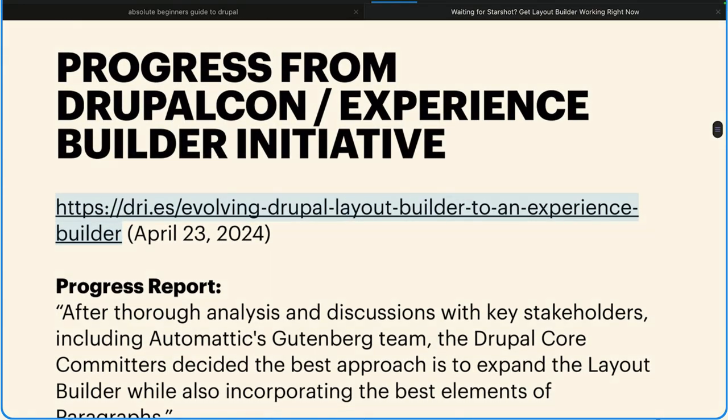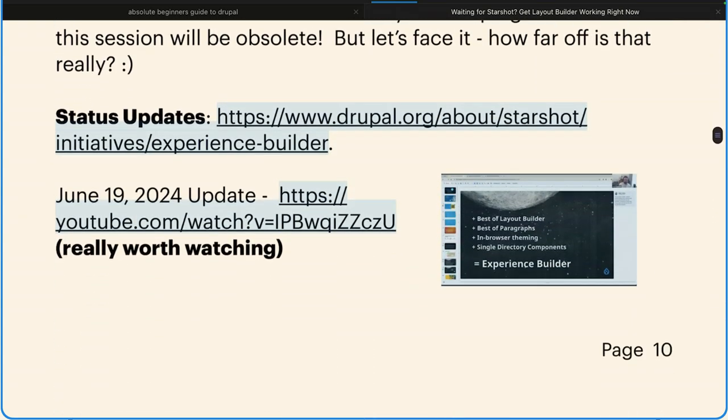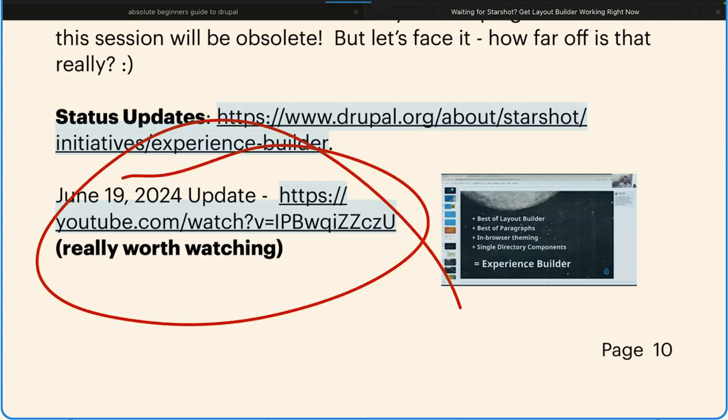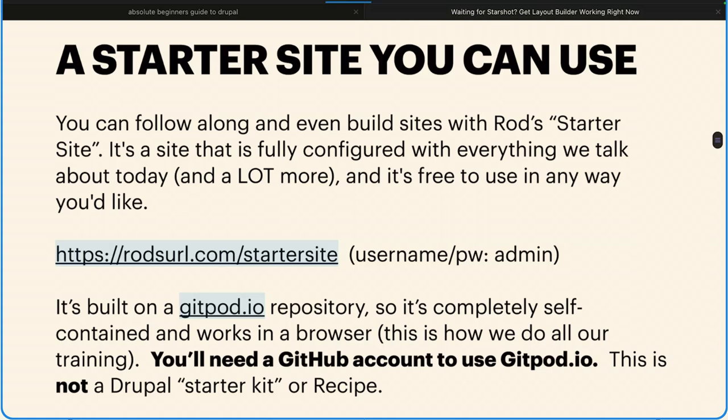In your book, I've given you progress from the DrupalCon Experience Builder Initiative with a bunch of links. You really should watch the June update — they go through all the things they're promising. If they deliver on what they promised, it's going to be amazing — Elementor level. I'm pretty excited about it. Like I said, everything I'm showing you today is temporary, but Starshot is 8, 10, 12, maybe 18 months away. I'm building 30 sites right now, so what we're going to show you today is pretty good.